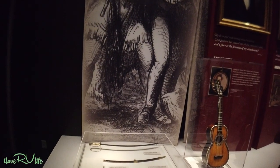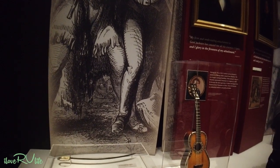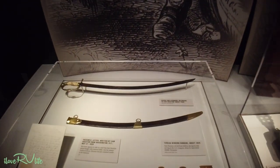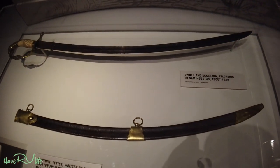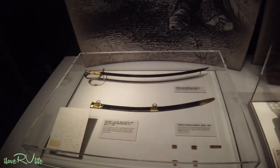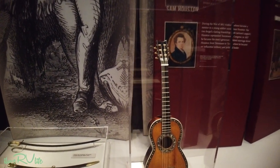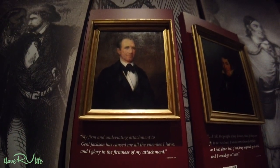And it wouldn't be complete without seeing things from Sam Houston, of course — the War of 1812 and the Alamo. Here's what's amazing, history buffs — get excited. There is the sword and the scabbard that belonged to Sam Houston. How about that? And here's a portrait of Sam Houston if you haven't seen him.